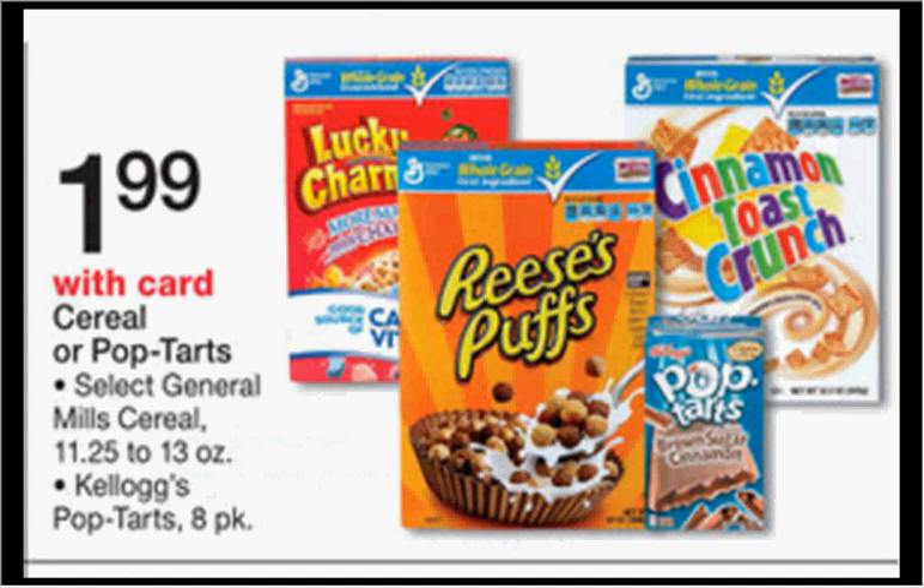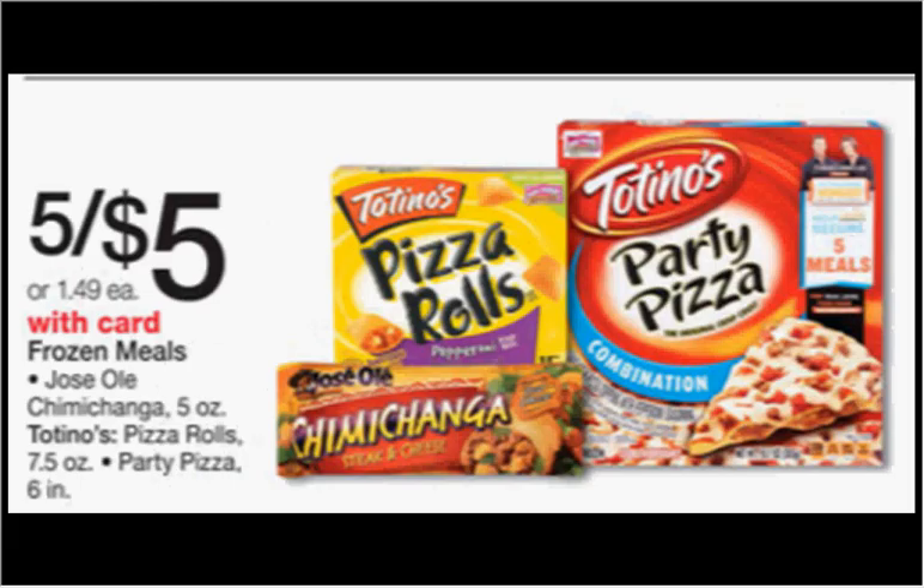The Pop-Tarts are also on sale for $1.99. If you get three of them, there's a $1.00 off three coupon in your Red Plum of January 31st, making it $1.66 a box. The Jose Ole chimichanga or the Totino's Pizza Rolls or Totino's Party Pizza are on sale 5 for $5 this week. For the chimichangas, there's a buy two, get one free coupon in your SmartSource of January 31st, making each one $0.67 when you buy six. For the pizzas, there's a $1.00 off four coupon found at coupons.com when you enter your zip code as 61550 Illinois, making it $0.80 each.